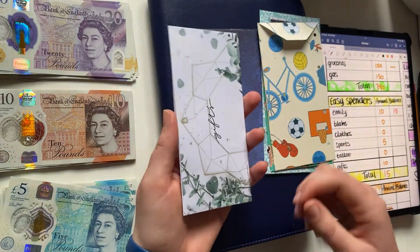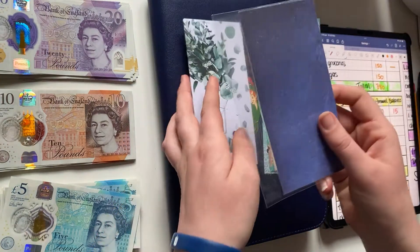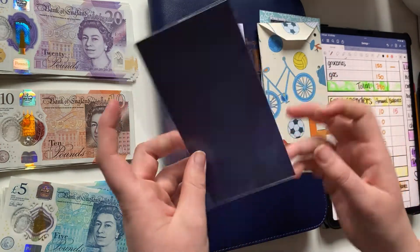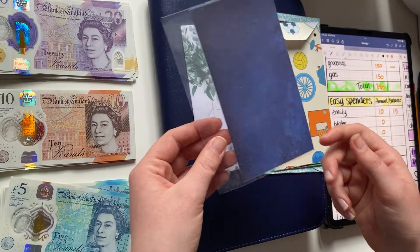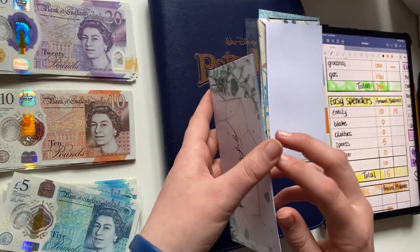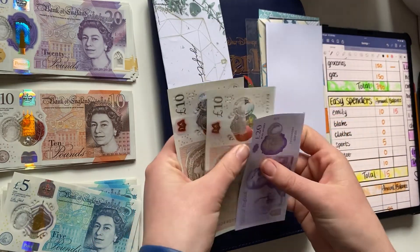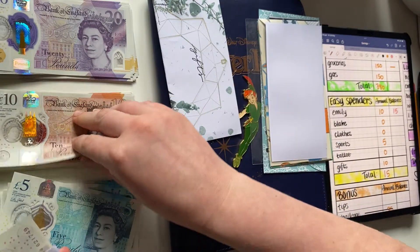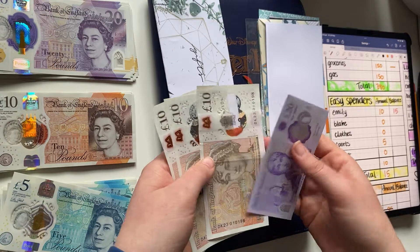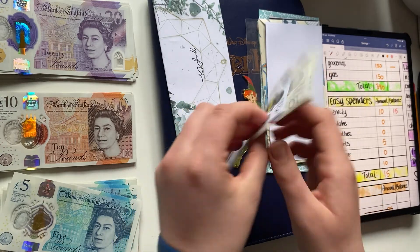Next is my gift fund — though this is out of order because my tattoo fund should be next. The tattoo fund has nothing in it and these envelopes are ones I've made myself. For gifts, I'll be adding 10 pounds. It currently has 45 pounds, so I now have 55 pounds in gifts.